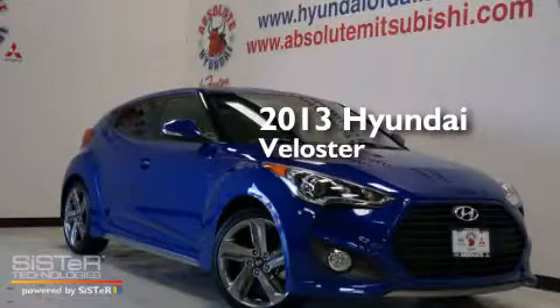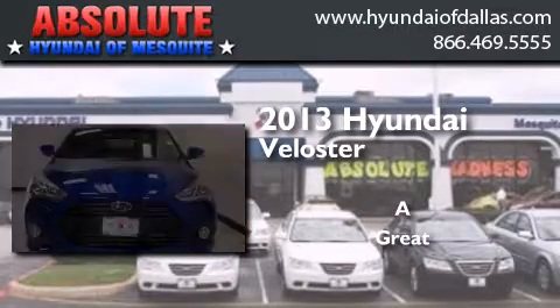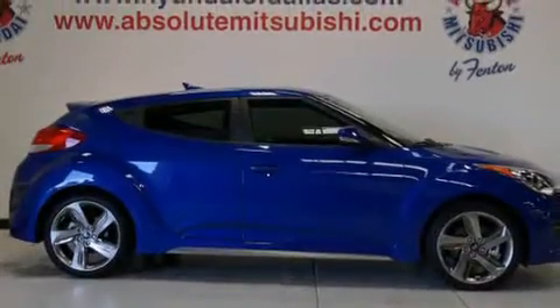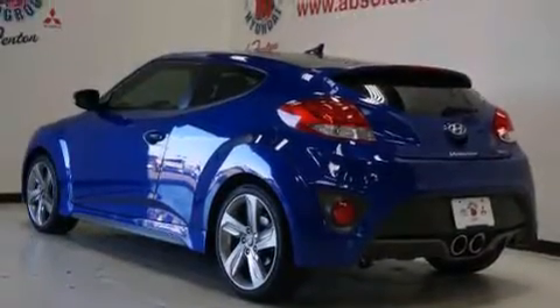This is a 2013 Hyundai Veloster. Its top features include heated seats, speed-sensitive volume controls, and commercial-free satellite radio.